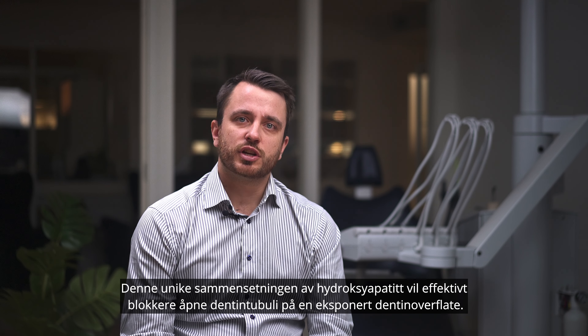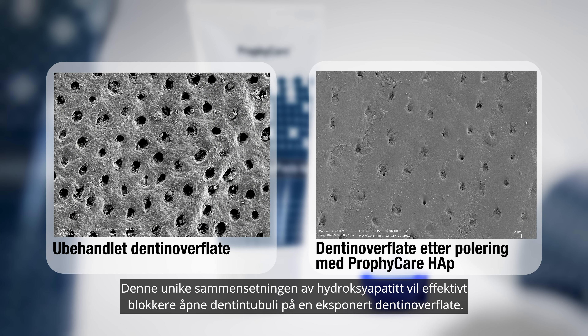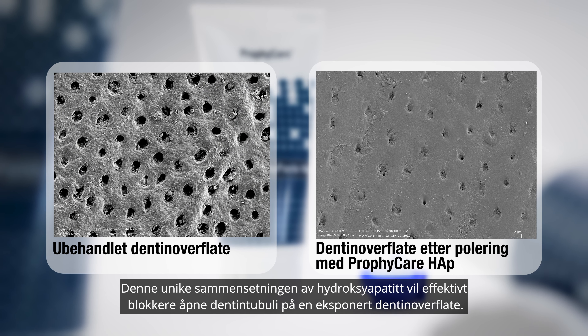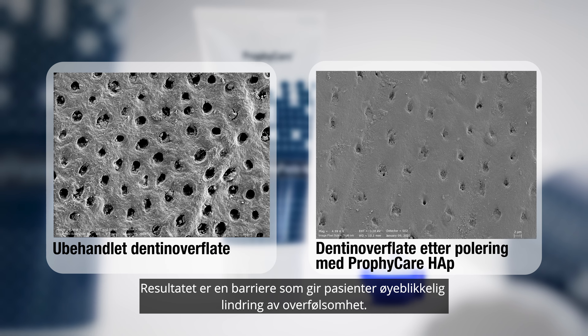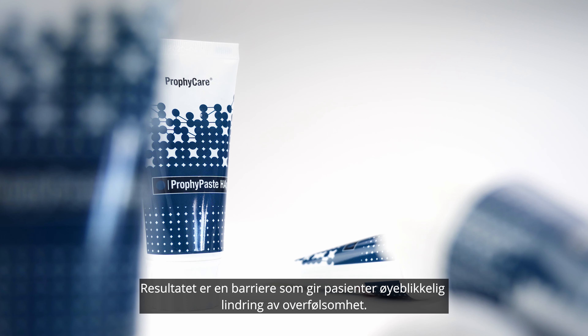This unique composition of hydroxyapatite will effectively block the open dentine tubules on an exposed dentine surface. The result is a barrier that provides patients with instant relief from hypersensitivity.